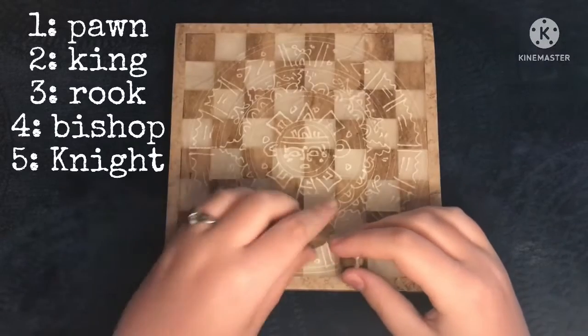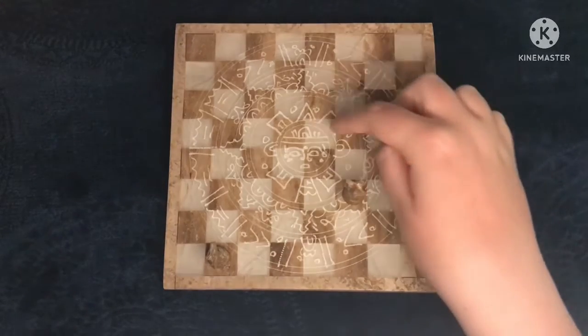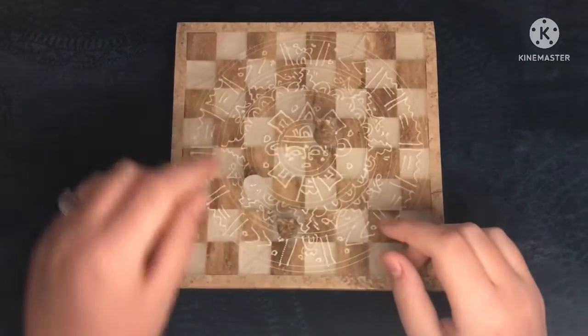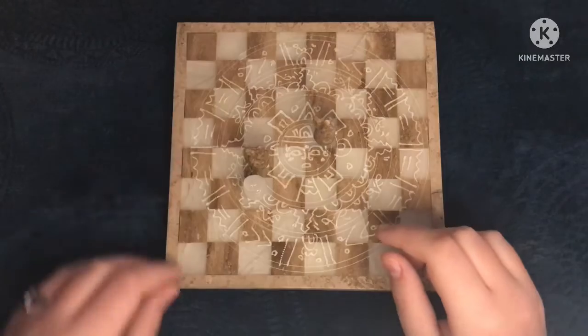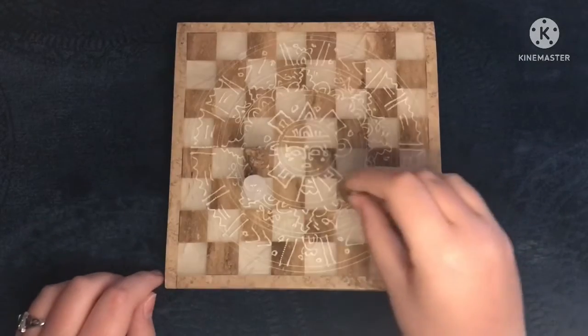The fifth is the knight. The knight moves in an L formation whenever used. It is the only piece that can jump over another piece, and can become a real pain in the patootie when used properly. I have been able to take out queens with this piece, and it's somehow a little worse than her.